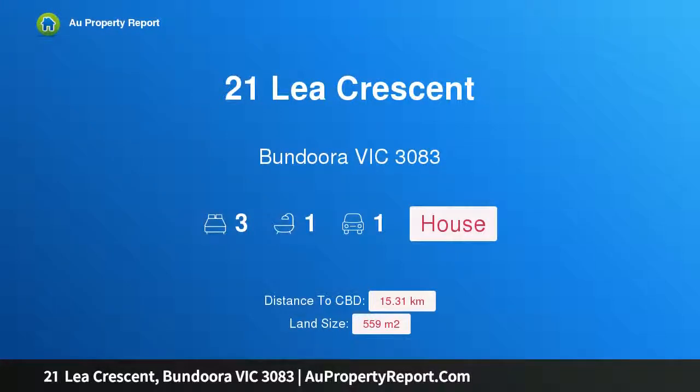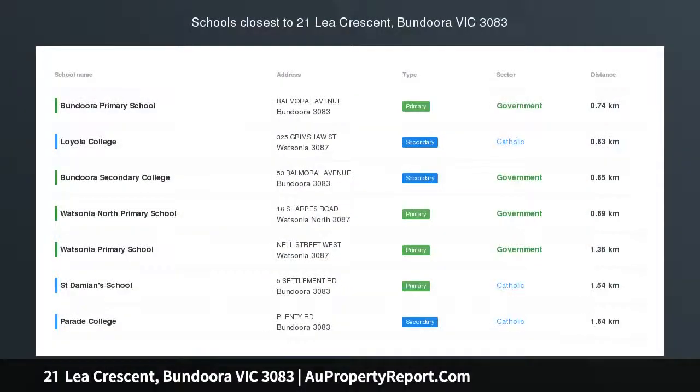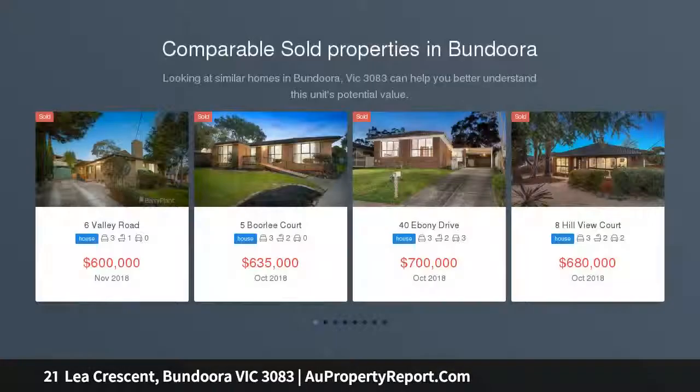Hi, I am glad to introduce property 21 Lee Crescent, Bundura Victoria 3083. Investment, Renovator and First Home Buyers.